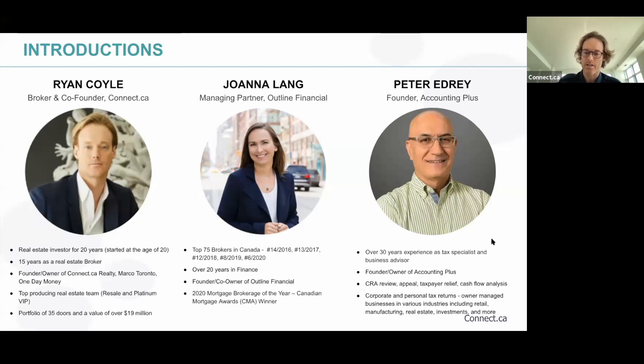And Peter — who is also my accountant — Peter Edry, has over 30 years of experience as a tax specialist and business advisor, including as my business advisor. Founder and owner of Accounting Plus, he handles CRA reviews, appeals, taxpayer reliefs, cash flow analysis, and manages corporate and personal tax returns for owner-managed businesses in various industries including retail, manufacturing, and real estate investing.